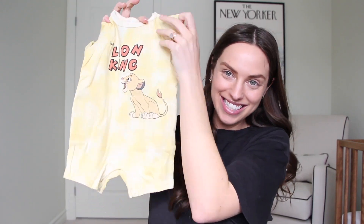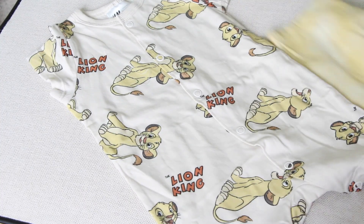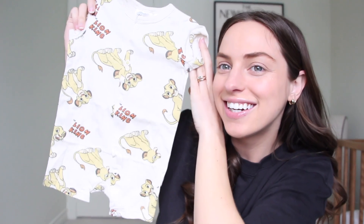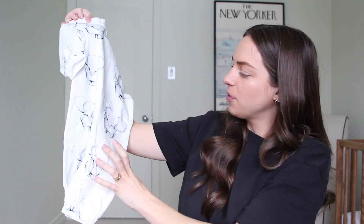If you were born in the 90s, you will appreciate these — they're little Lion King onesies, also from H&M. They came in a pack of two: this one here and this one with Simba on it. And another onesie with little elephants on it. I feel like you can never have enough onesies because for the first three months they basically just live in them.